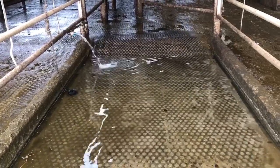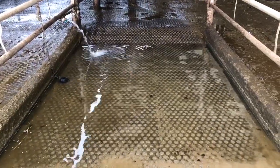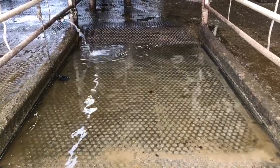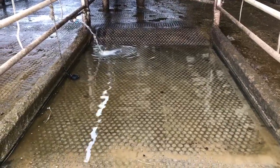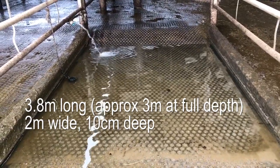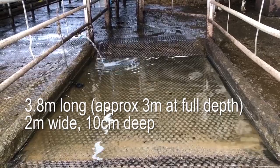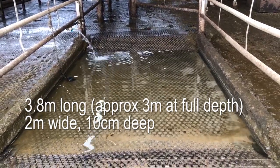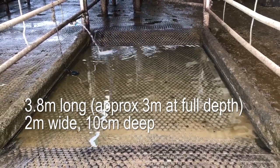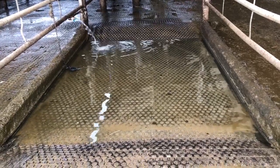This foot bath is situated after the parlour exit. It is wide enough for two cows to pass through together, which benefits cow flow. The grooved concrete walking surface matches the collecting yard and parlour, making it familiar to cows. The full length is 3.8 metres, allowing each foot to be submerged at least twice. The depth of solution is 10 centimetres at the deepest point — slightly short of the recommended 12 centimetres to cover the skin-horn junction — but extra depth prevents excessive splashing.